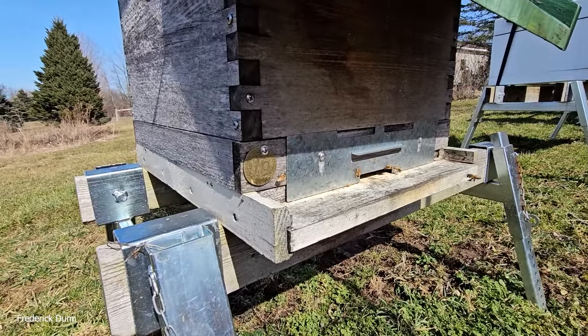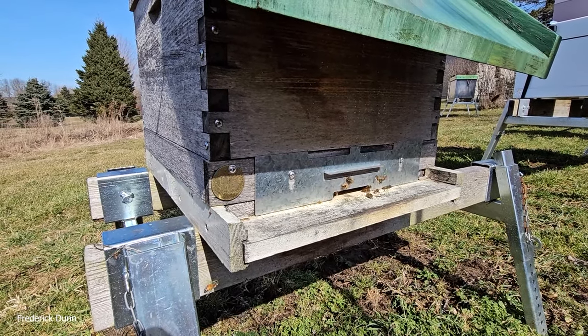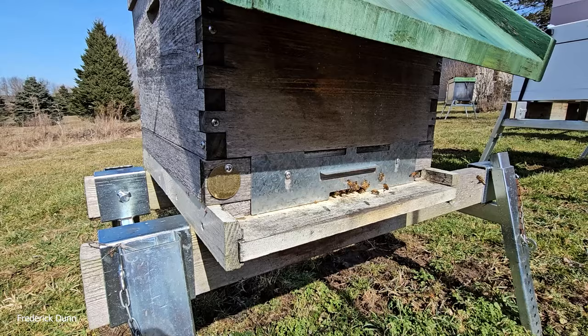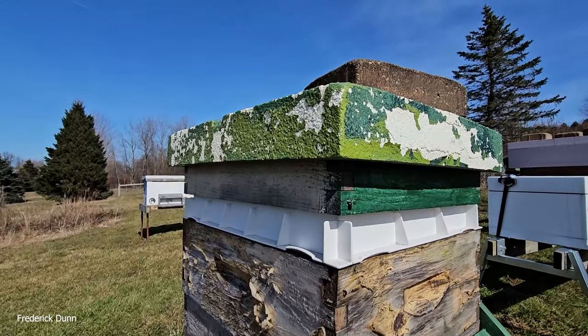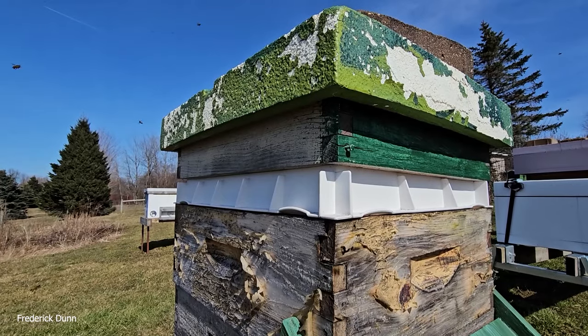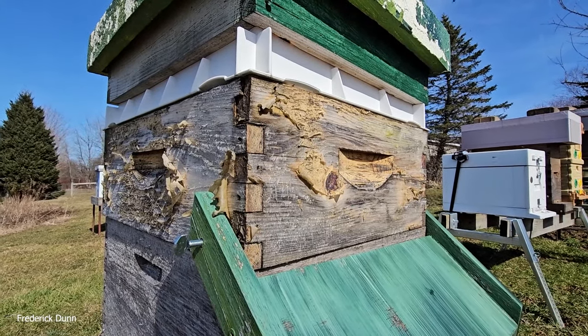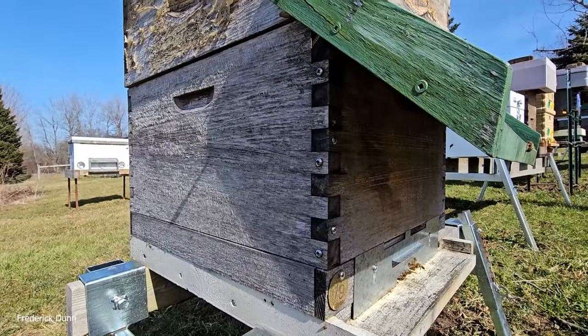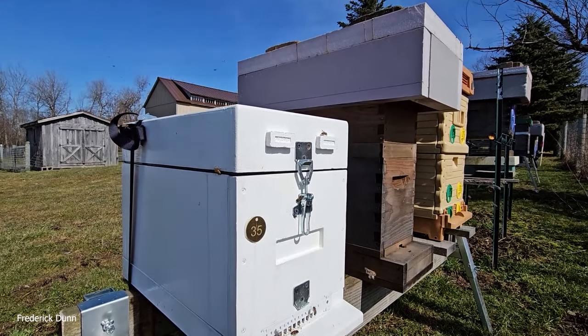Colony number 19 has a metal entrance reducer — three-eighths of an inch by about four inches in width. It had an insulated cover, a feeder shim, and an insulated inner cover. Above that was a medium super jammed with honey going into winter, with a single deep 10-frame box. That worked fantastic.